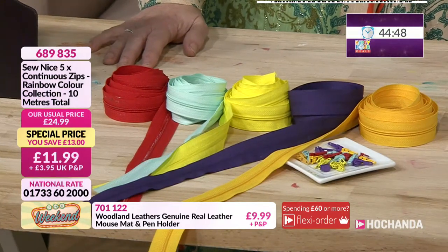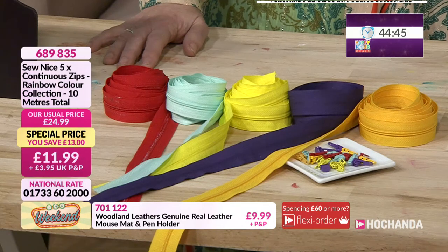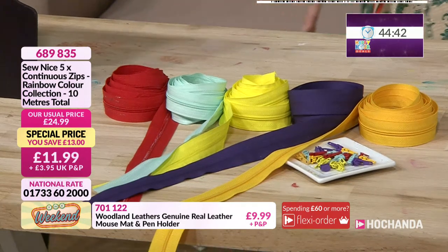£11.99, £6.89, £8.35 if you're wanting to get hold of those. Please do take advantage of those.